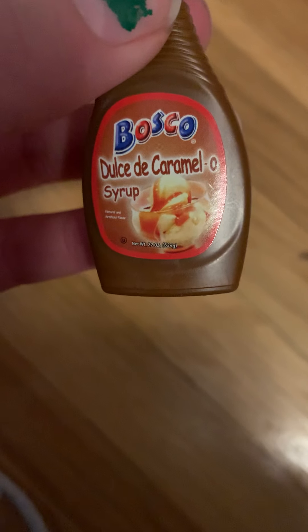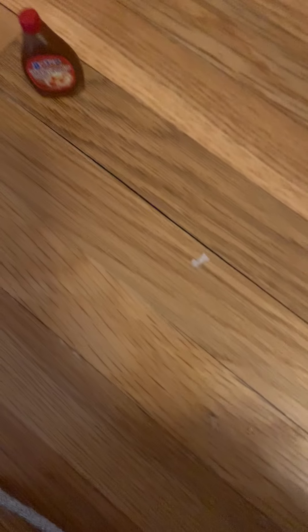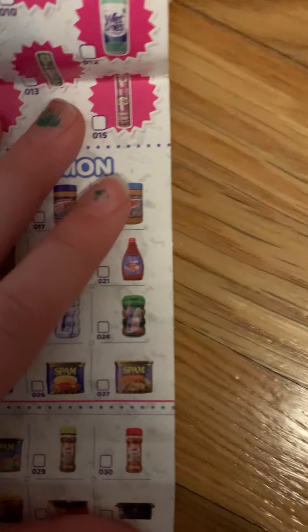This one is some caramel sauce. This one's really detailed too — I really like it. I'll give this one an eight out of ten. Let me check — I'm pretty sure it's on the common list too. Yeah, it's right there — it's a common.